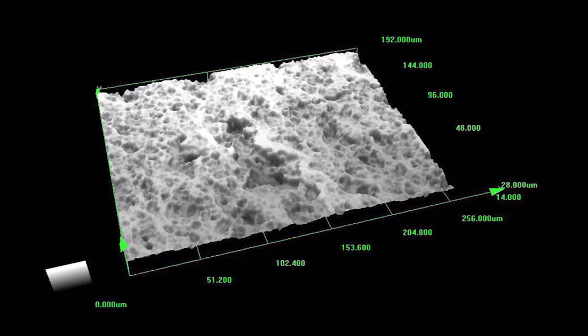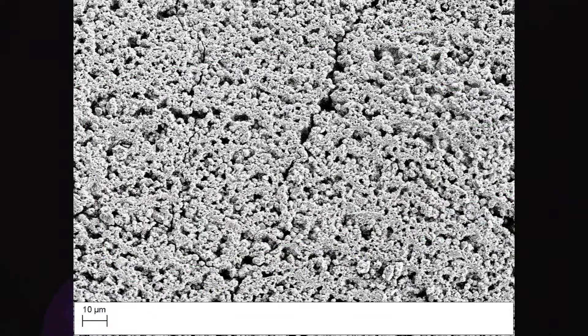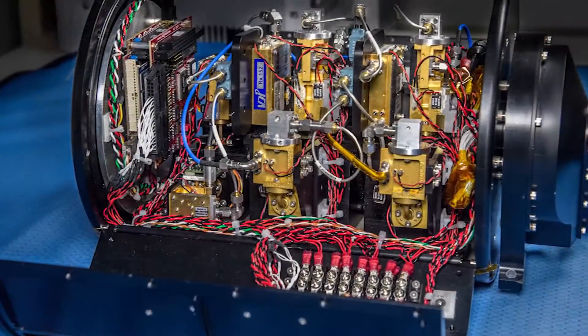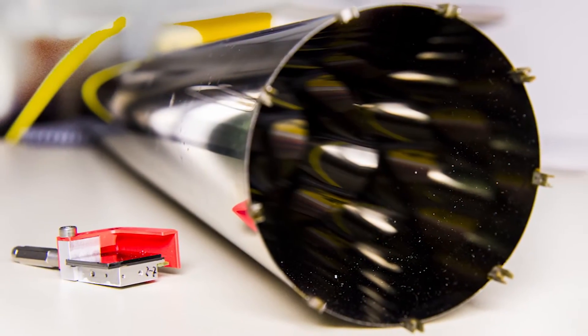The problem we're trying to address is molecular outgassing. The effects of outgassing can be very detrimental to contamination-sensitive surfaces such as instrument cavities, electronic boxes, detectors, or even near laser systems, mirrors, and optics.